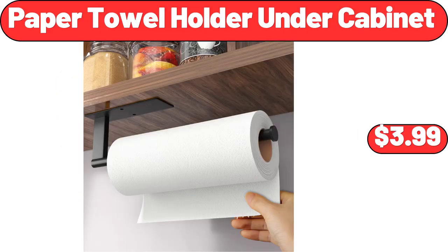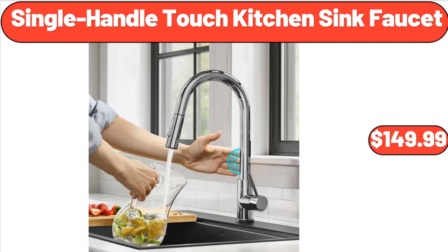Paper Towel Holder Under Cabinet, $3.99. Single Handle Touch Kitchen Sink Faucet, $149.99.